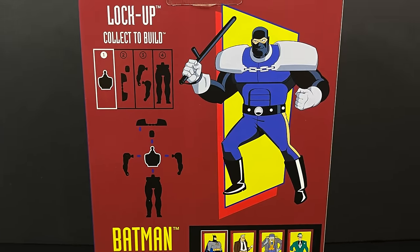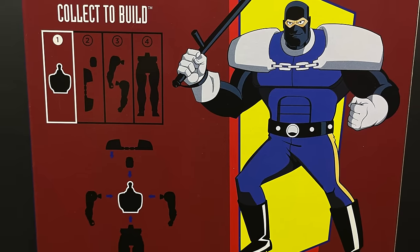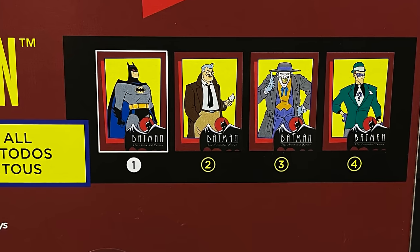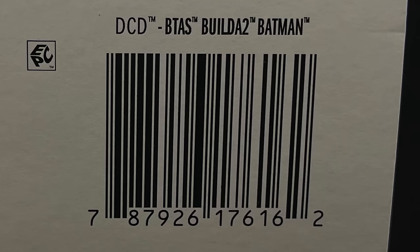The backside shows that we once again have a Wave 2 collect-a-build figure in the form of Lyle Bolton, Lockup. Very excited to check him out, along with all four action figures — five technically with the Platinum Edition — and here's the barcode for the Build-A-Batman for Wave 2.